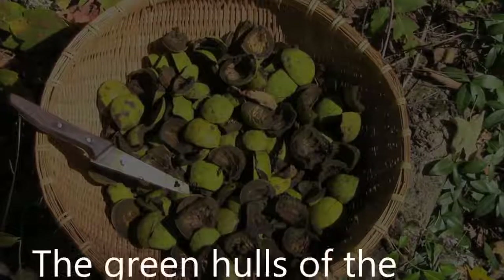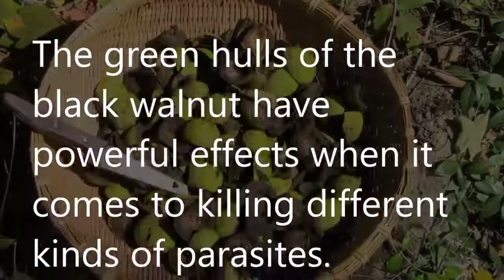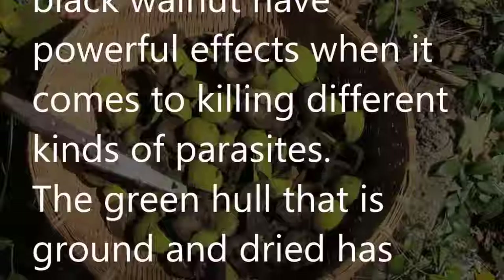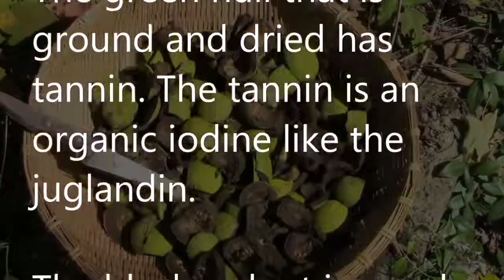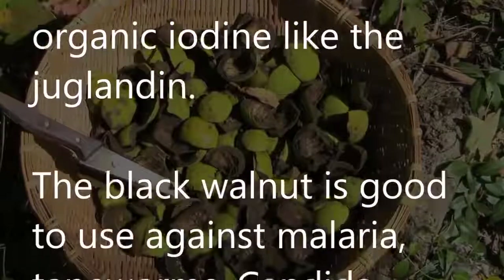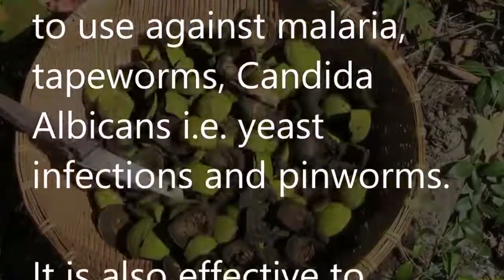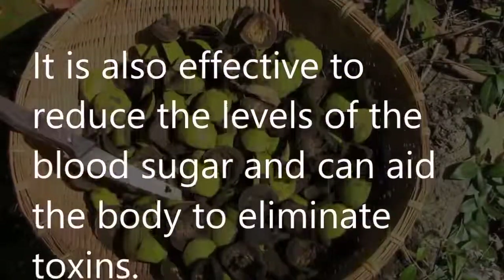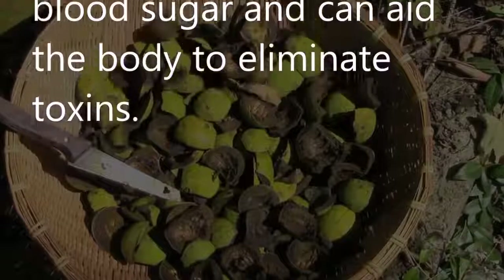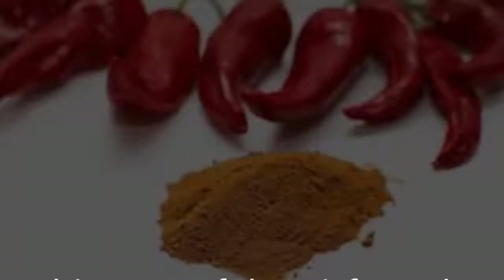Green hulls of black walnut: The green hulls of black walnut have powerful effects when it comes to killing different kinds of parasites. The ground and dried green hull contains tannin — an organic iodine — and juglone. Black walnut is good to use against malaria, tapeworms, candida albicans (yeast infections), and pinworms. It is also effective at reducing blood sugar levels and can aid the body in eliminating toxins.